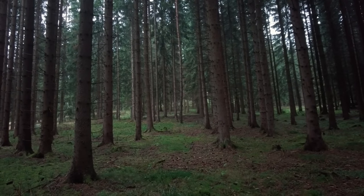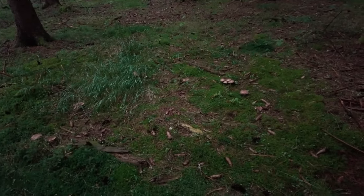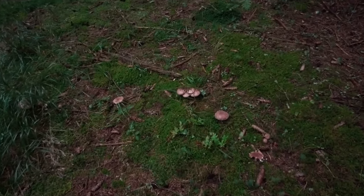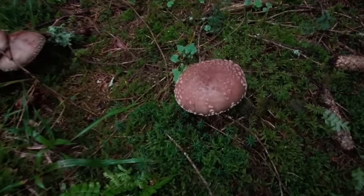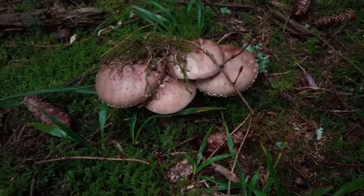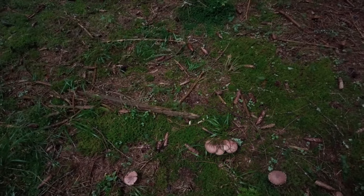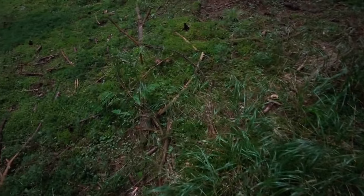It's cloudy early in the morning so it's still quite dark in the forest, but it's bright enough to notice that there are tons of blushers today and some of them are really beautiful. But I'm not picking blushers today because I will not have time to process them fresh.